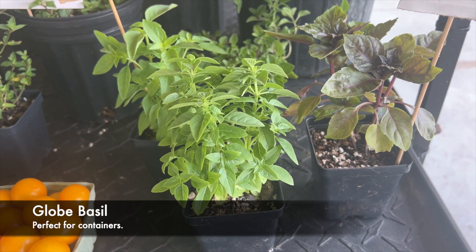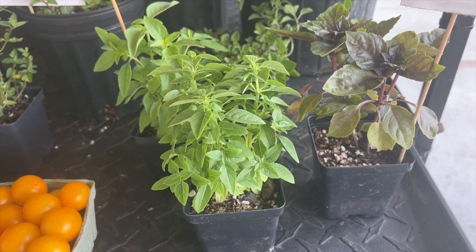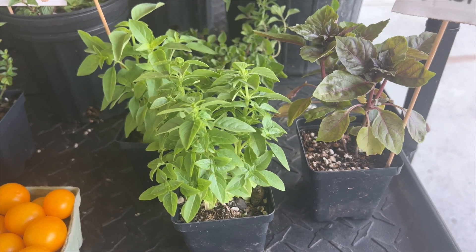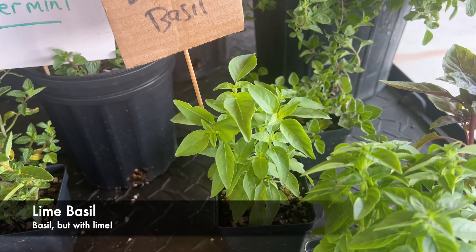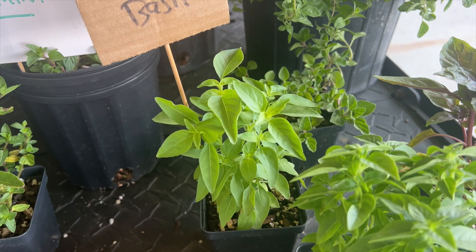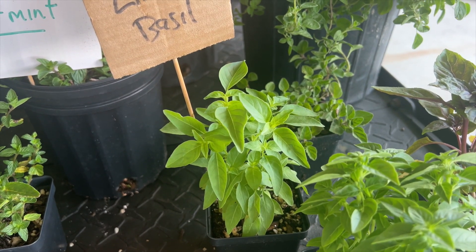Down below, this is Globe basil. This is perfect if you have limited space and you want to grow basil in a container. The leaves don't get too big — it makes a nice round plant which is perfect for containers, though you can still put it in your garden. Back here, this is Lime basil. If you've never smelled Lime basil, you need to stop by the market and give it a try.